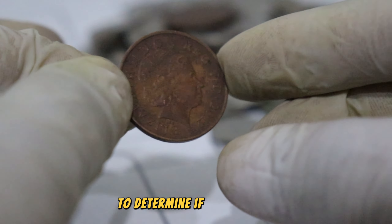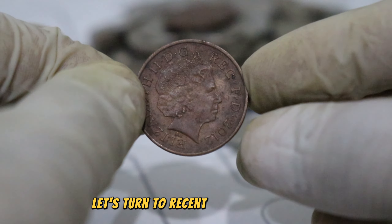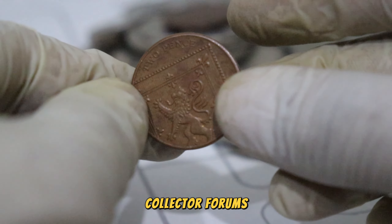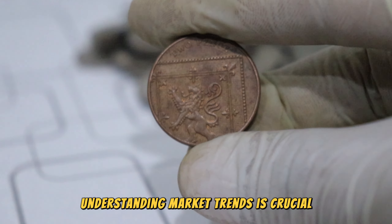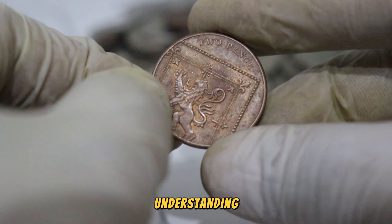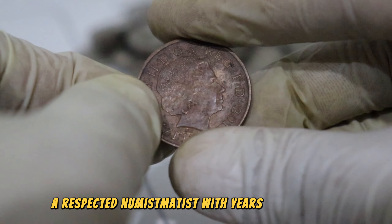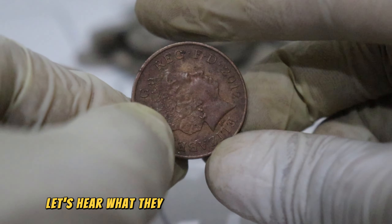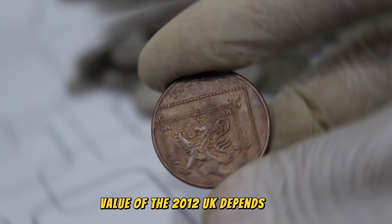To determine if our 2012 UK coin is worth a small fortune, let's turn to recent auction results, collector forums, and price guides. Understanding market trends is crucial in assessing the potential value of a coin. For a deeper understanding, we've consulted with Gimmy, a respected numismatist with years of experience. Let's hear what they have to say about its potential value.